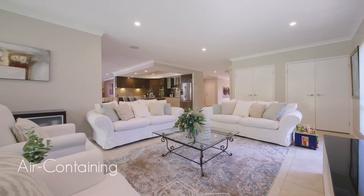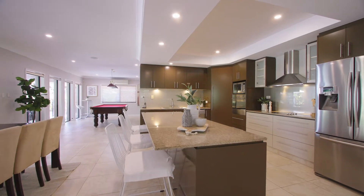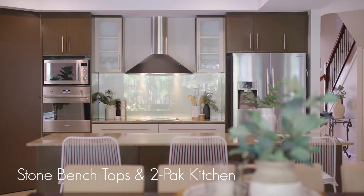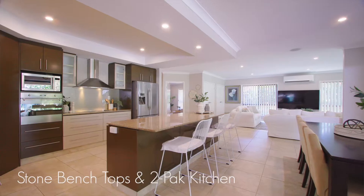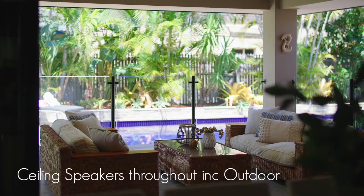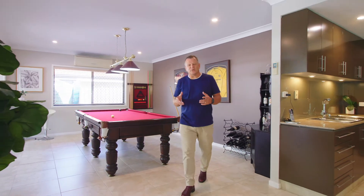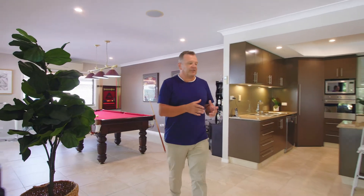The beauty of this executive home is it accommodates all families. If you have young children, you'll stay connected in the lower open plan living. However, the older kids have their own retreat on the upper level, or they can simply escape into the fully fitted media room.